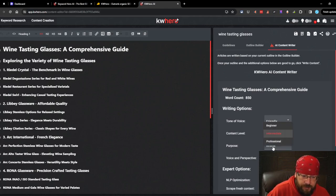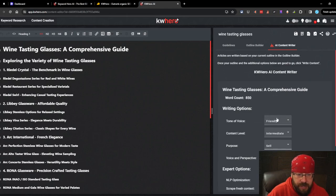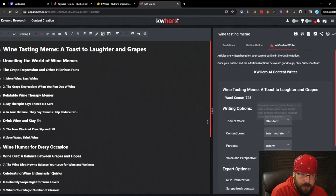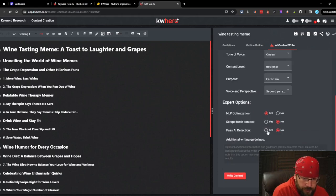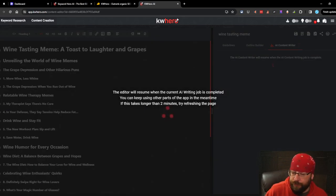For wine tasting glasses we'll go intermediate to professional content level, second person, and not use pass AI detection on this one. We really need to be setting these writing options before we do the outline builder - that is a huge flaw in KW Hero. For wine tasting memes we'll do human-written content: casual tone, beginner content level, purpose is to entertain, we'll try to pass AI detection, and we'll scrape fresh content to see what happens. This will be our human-written test article.